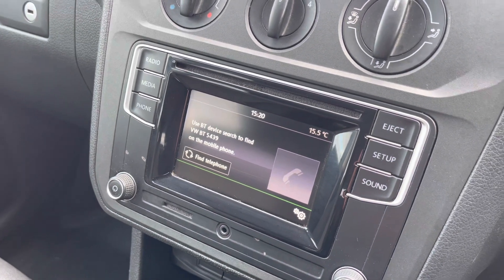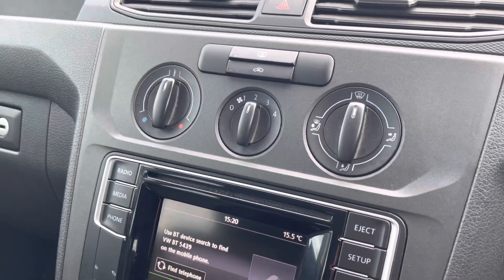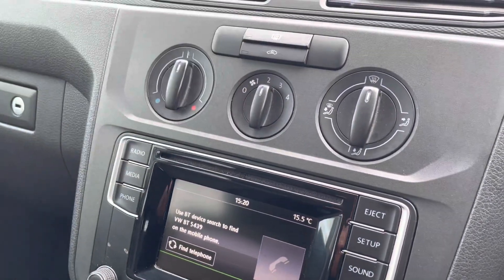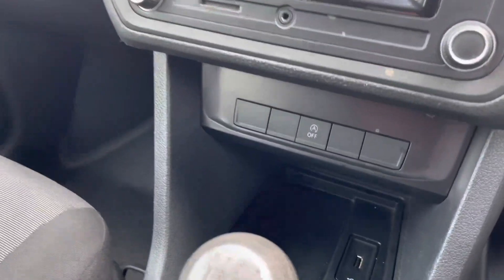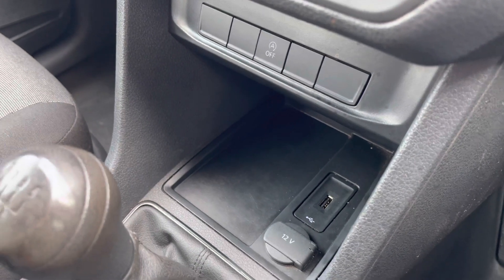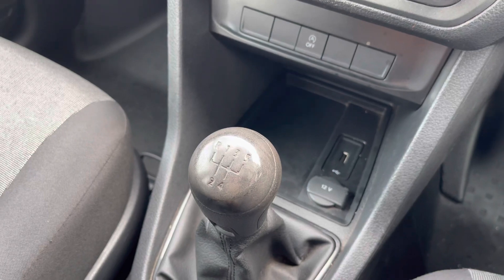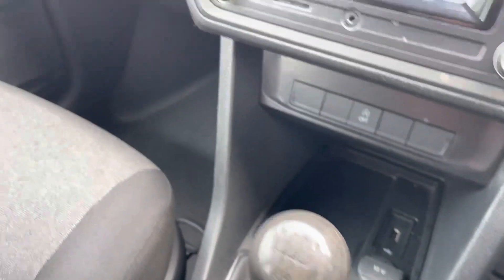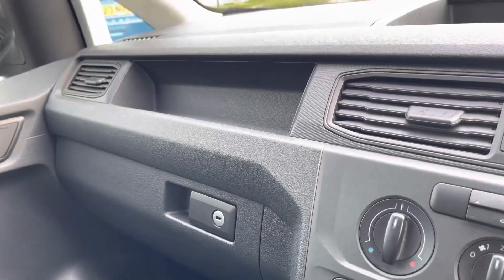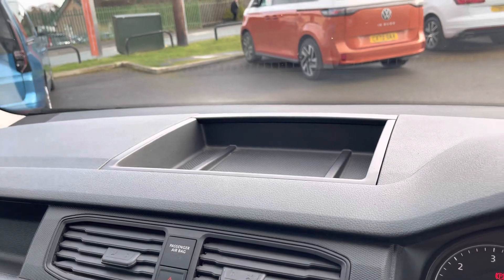Bluetooth connectivity for your mobile device ensures you stay connected on every journey, and the heating system ensures you stay comfortable. The centre console offers additional storage and includes a USB input and a 12-volt accessory port. This vehicle comes with a five-speed manual transmission, and additional open storage options are available including one in the dash.